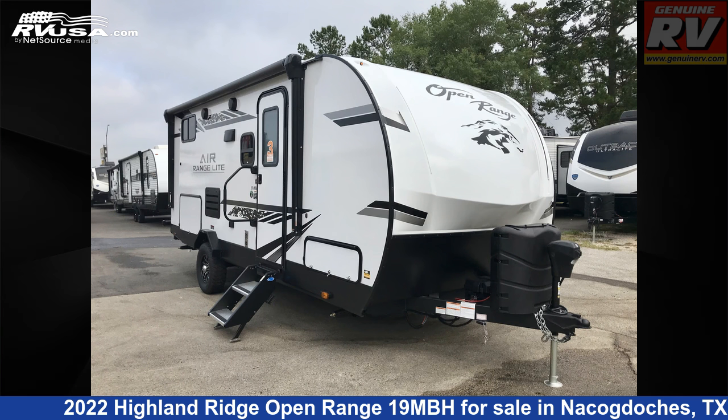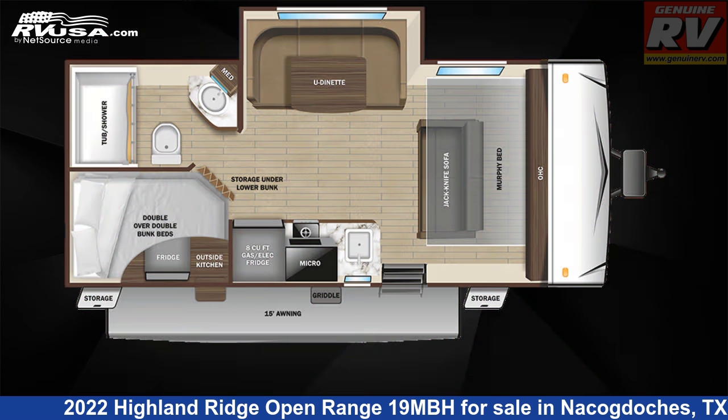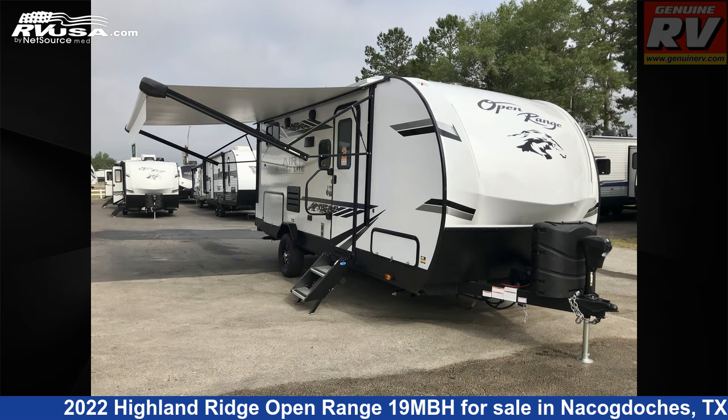This 2022 Highland Ridge Open Range 19 MBH is a travel trailer RV. It is located in Nacogdoches, Texas 75964, and is offered for sale by Genuine RV Store.